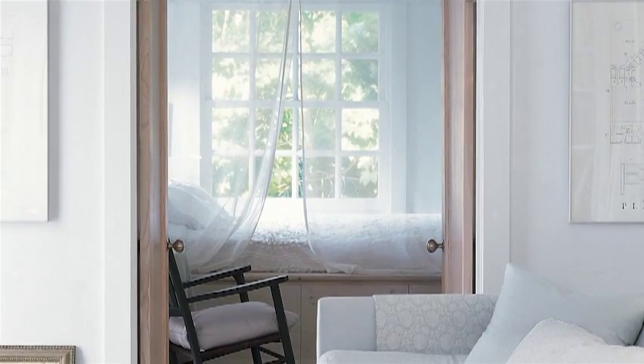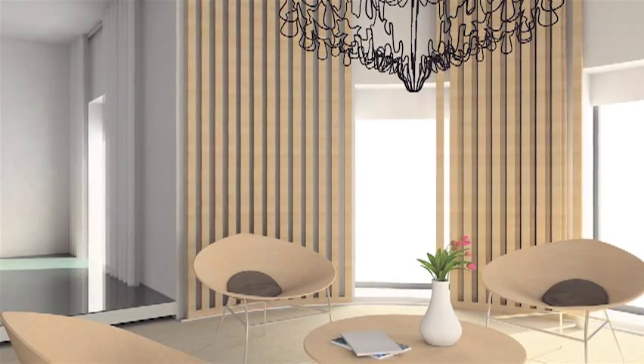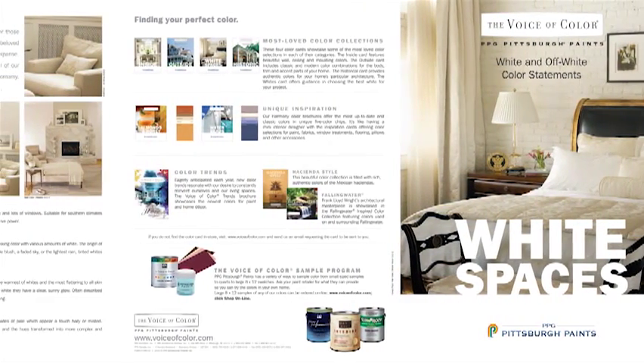Now color doesn't always have to be colorful, but whites should always be intentional and not used as a default color. To help make your decision easier when choosing the perfect white, use a tool like the PPG Voice of Color Whites card to help you choose between pure, tinted, creamy, or refined whites, because those are definitely different colors.